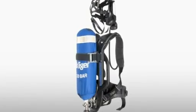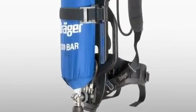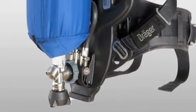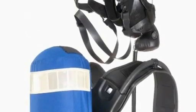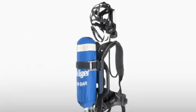Throughout the DREGE PSS series, safety is key. Therefore, on all the PSS breathing apparatus, the pneumatic hoses are in channels in the backplates, reducing snagging risks in already tough environments and improving user safety.